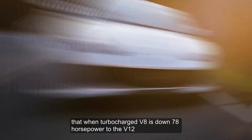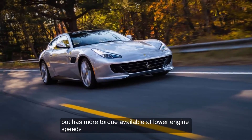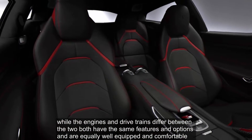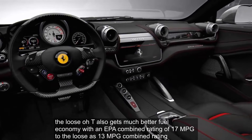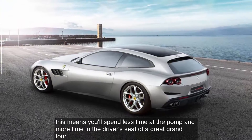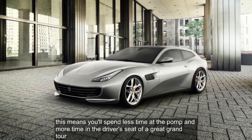The twin-turbocharged V8 is down 78 hp to the V12, but has more torque available at lower engine speeds. While the engines and drivetrains differ between the two, both have the same features and options and are equally well-equipped and comfortable. The Lusso T also gets much better fuel economy, with an EPA combined rating of 17 mpg to the Lusso's 13 mpg combined rating, meaning you'll spend less time at the pump and more time in the driver's seat of a great grand tourer.